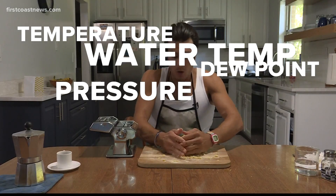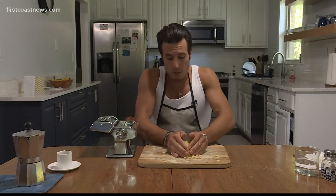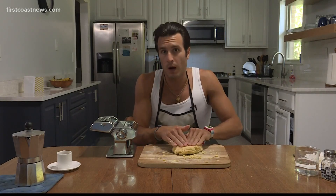Temperature, dew point, air pressure, ocean temperature, instability, saturation in the air. And just like when we're making pasta dough, too much of one ingredient and not enough of the other, things get a little wonky.